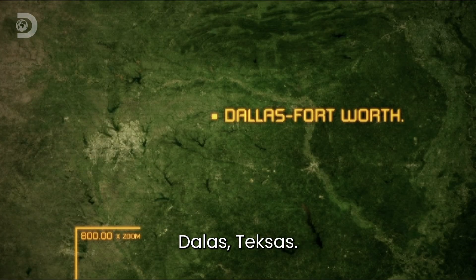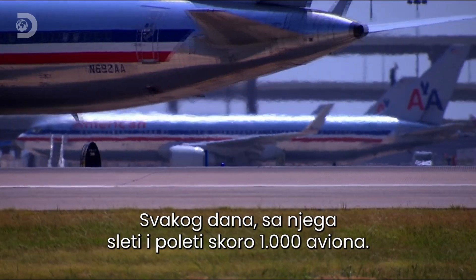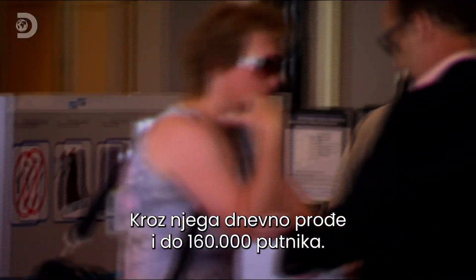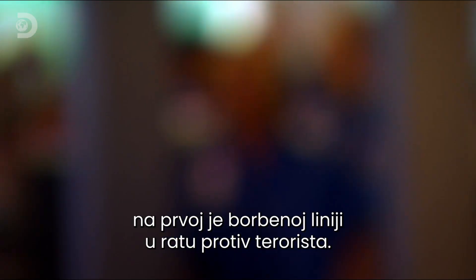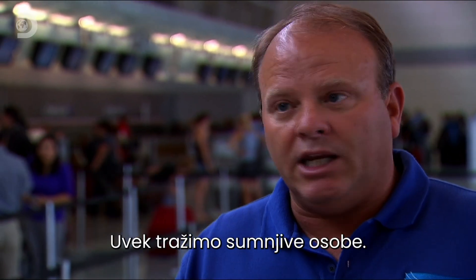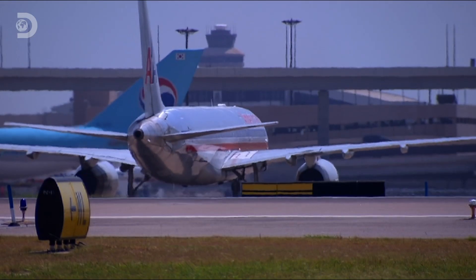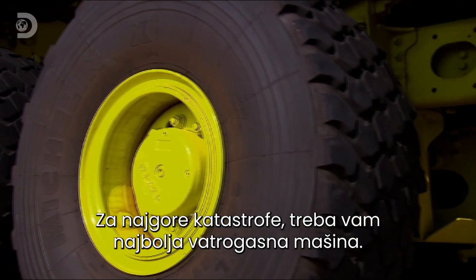Dallas, Texas. Dallas-Fort Worth International — one of the world's busiest airports. Every day, almost a thousand planes land and take off, and a hundred and sixty thousand passengers pass through. Since the devastating terrorist attacks of 9/11, this bustling hub has been at the front line of the war on terror. As director of public safety, Alan Black is tasked with handling the threat. For Alan, the nightmare scenario is a plane packed with passengers and fuel smashing into the Fort Worth runway. His airport has to be able to handle the worst that can happen. For the ultimate disaster, you need the ultimate firefighting machine.